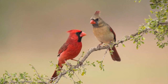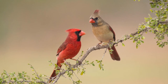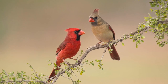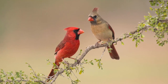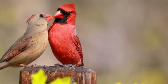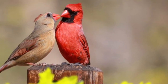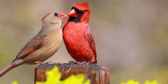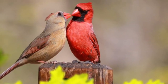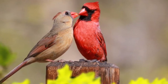These types of birds are cardinals. The boy bird is the bright red bird and the girl bird is the bird with lighter colors. Aren't they beautiful? Cardinals are seed eaters and if you look in the picture you can tell that the girl cardinal is passing a seed to the boy cardinal. It looks like they're kissing but they're sharing food.